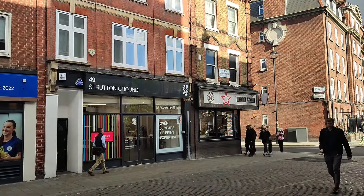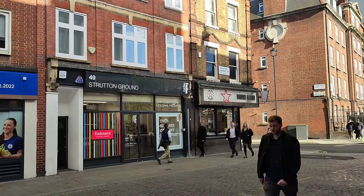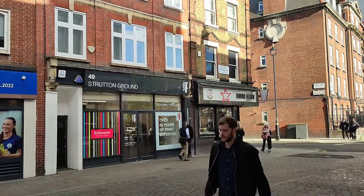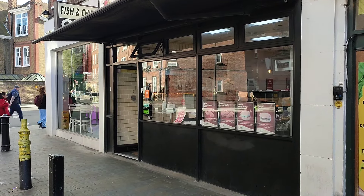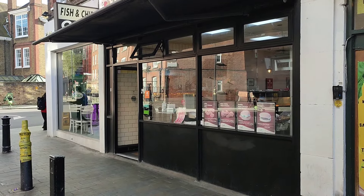Good evening everyone. We are in Westminster in central London, just on Strutton Ground. I've done a bit of research and found another chippy — above the awning it's the Laughing Halibut. I thought we'd check it out as it's popular around these parts. It's not raining for a change, the sun is shining, so come on, let's get in.